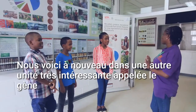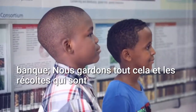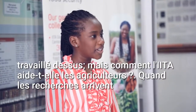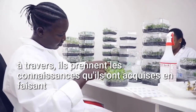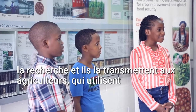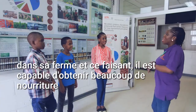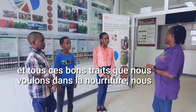Here we are again in another very interesting unit called the Gene Bank. We keep all of these crops that have been worked on. But how does IITA help the farmers? When the researchers come through, they take the knowledge they gather while doing the research and they pass it over to the farmer, who uses it in his farm and in doing that is able to get lots of food and all of these good traits we want in the food.